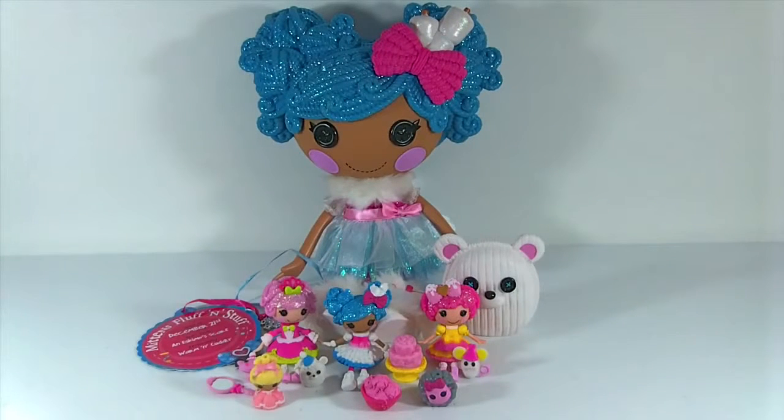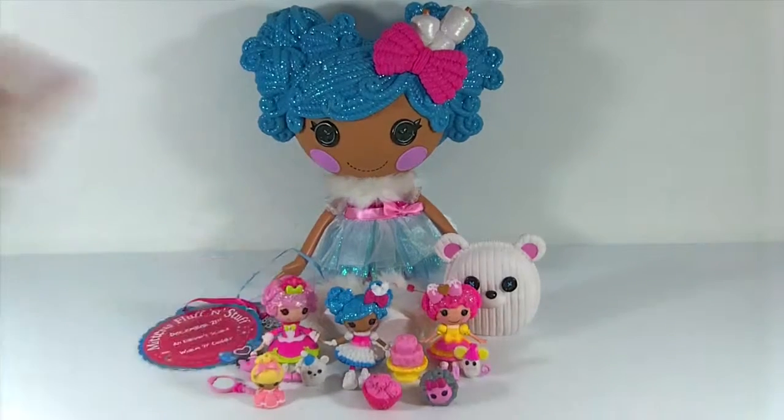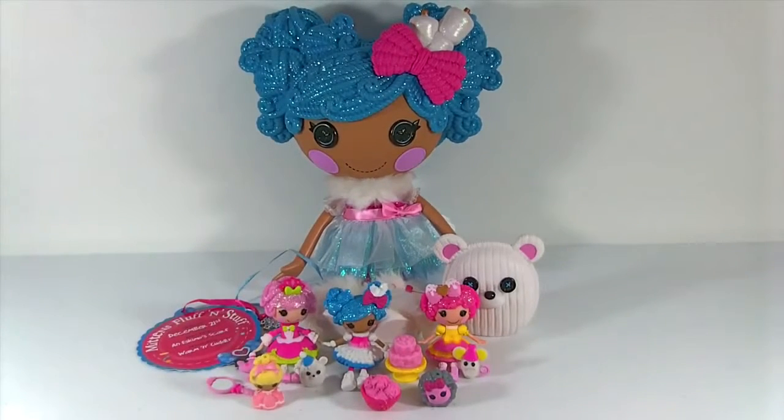Okay, well that's it for today's video. Let me know down in the comments which one of these dolls was your favorite. I still really really like my Mittens - she's always going to be my favorite, I think.